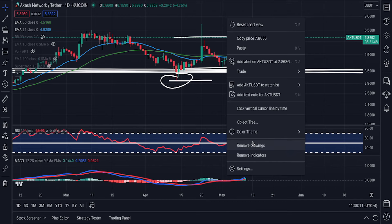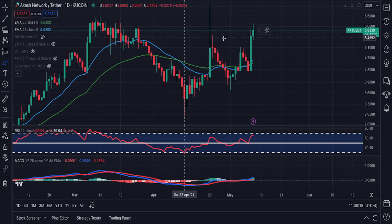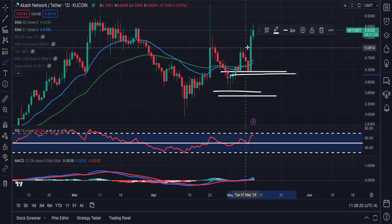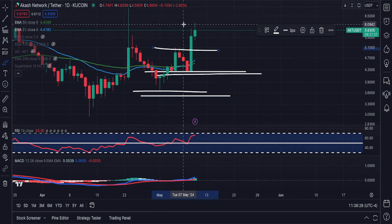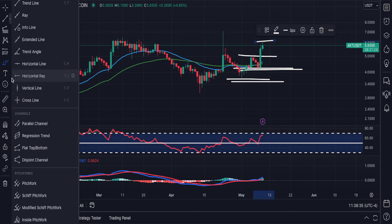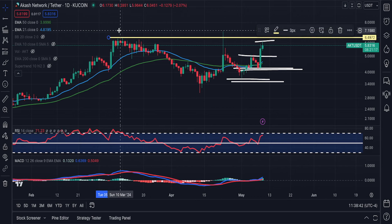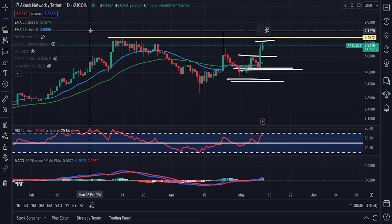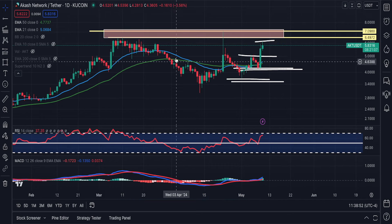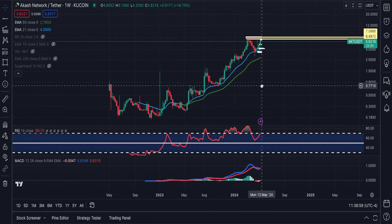Going back to the daily, you can clearly see a beautiful uptrend developing right here. This is a higher low, you have another higher low, then we have a higher high, and we have another higher high right here. My expectation is that Akash is going all the way up here — looking at anywhere between $6.40 all the way up to $7.15. And if we can break above that range, Akash is going way, way higher.